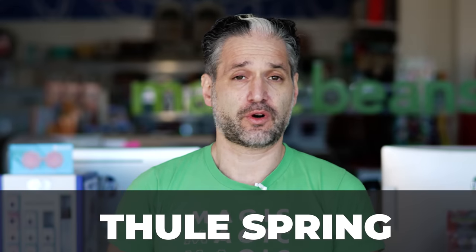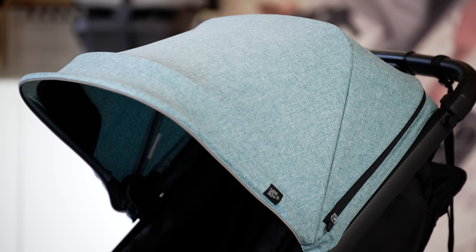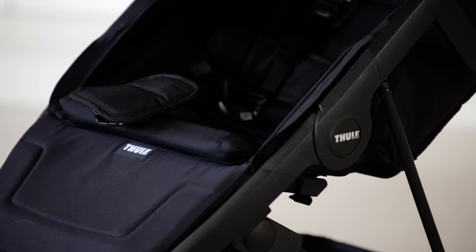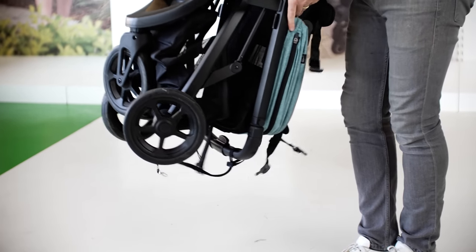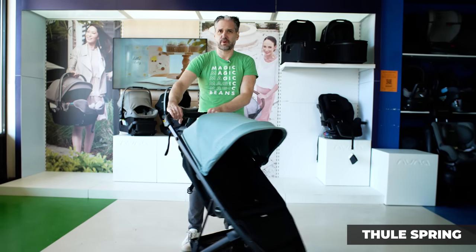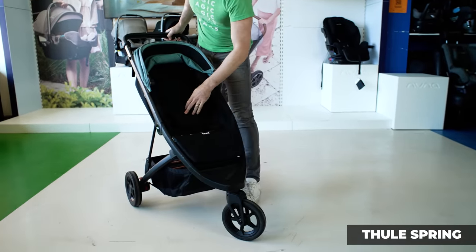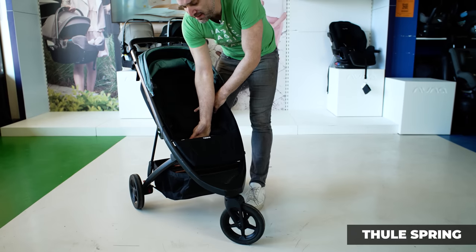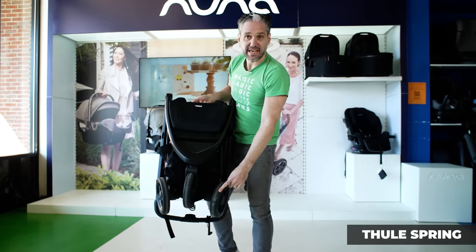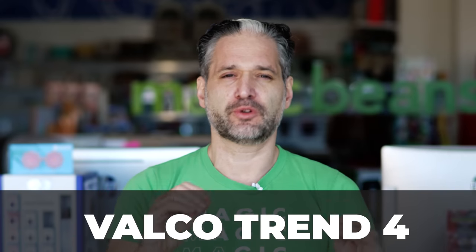The Thule Spring is a three-wheeled stroller with a really fantastic fold. The design was inspired by a golf bag — when you fold it up, it folds into a tripod. It folds down simply, quickly, and compactly, so it's great to throw into the trunk of your car. It's easy to maneuver with those three wheels and turns on a dime. To fold it, you push a little button under the seat and pull — the wheels come in on themselves so it's very narrow.